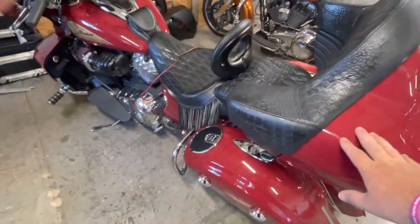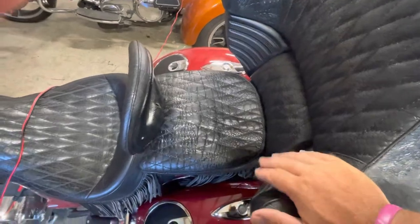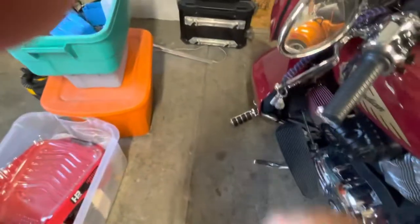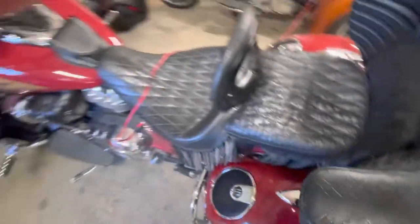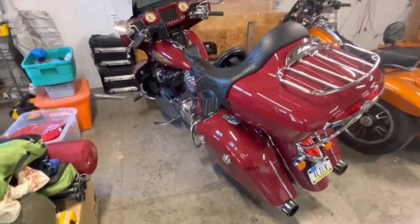The Ultra Limited did not have the trunk or tour pack — if you're Harley — did not have the rear seat, had the front and the backrest, and it did not have the lowers. And it did not have the speakers on there.